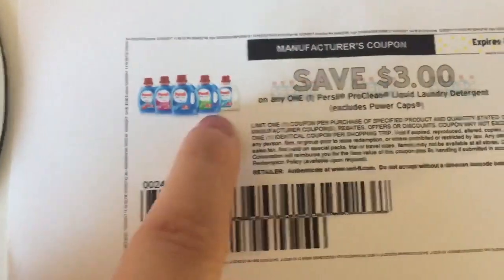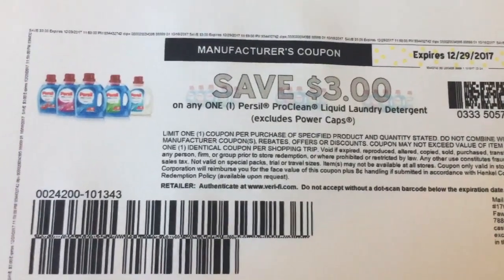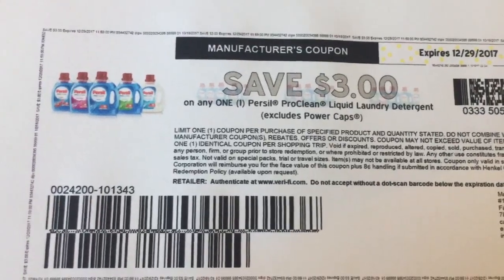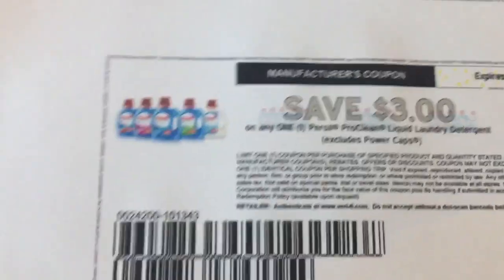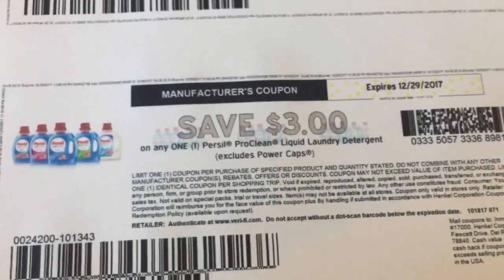This is a really really hot coupon and there's no size restrictions on it. It just says on any one Persil Pro Clean liquid laundry detergent — it excludes the power caps. But if you've ever tried this stuff, it's very similar to Tide and it's awesome. So print a couple of these out, I'll see you guys later!